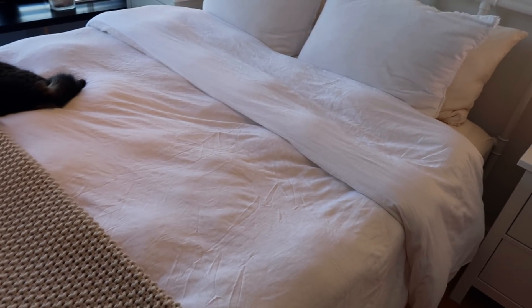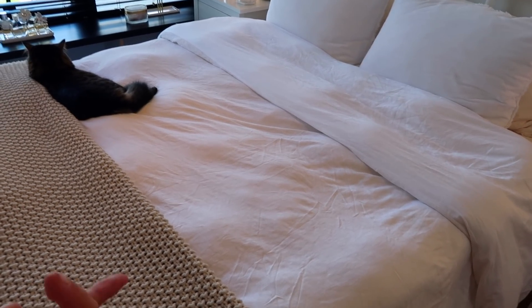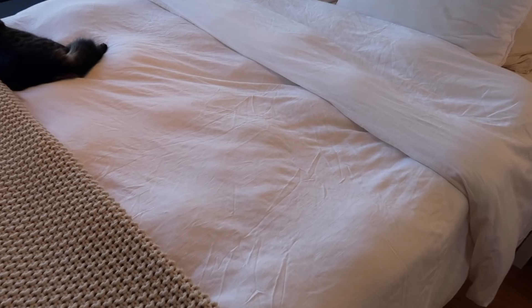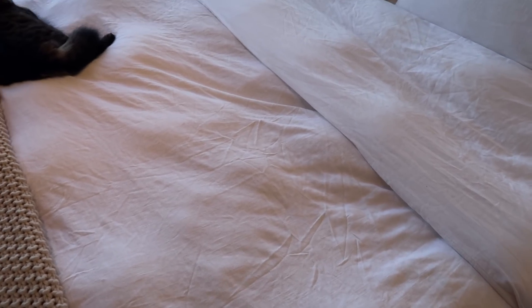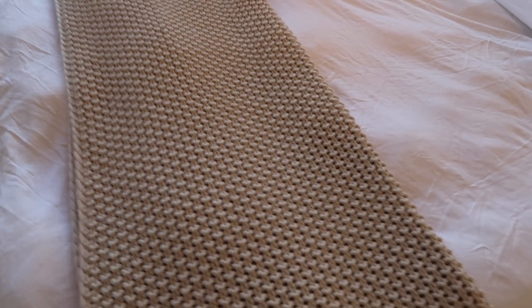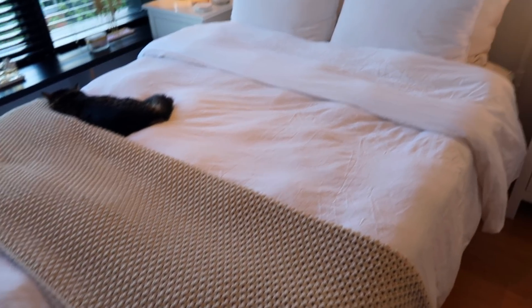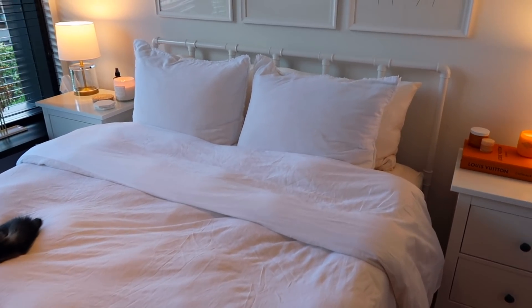My actual comforter is from Parachute, and if you're wondering where that white quilted duvet cover was from, it was also from Parachute. I switch out my bedding all the time — right now I switched to this really pretty linen white duvet cover from the brand Casa Luna at Target. I thought the linen was really summery and beachy. The duvet cover and pillow shams are both from Target, and these sheets are also from Casa Luna at Target. They're so soft — they're like a jersey material. This blanket is also from Casa Luna. Clearly I really liked that brand. I love this bedding; it's so comfortable.